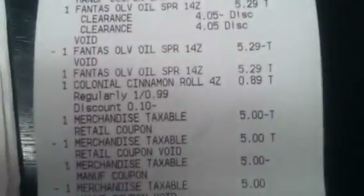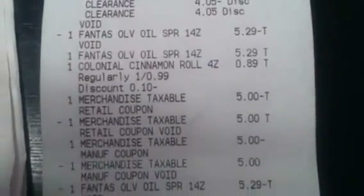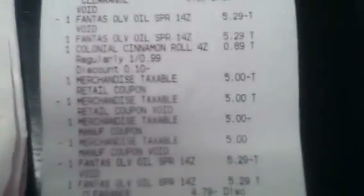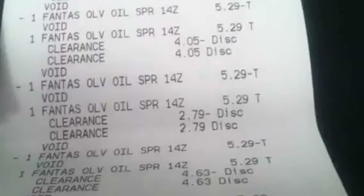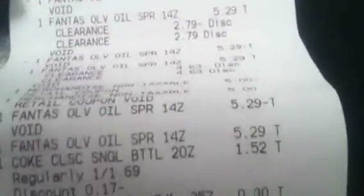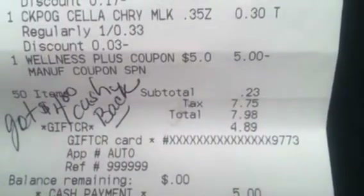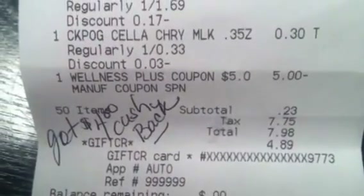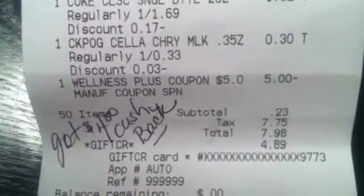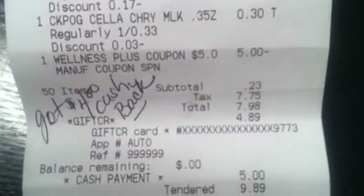I also picked up a cinnamon roll to be able to use that last plus up I was telling you about in the beginning, and that was my snack for the road trip back home. My subtotal was $0.23, tax was $7.75, and out of pocket I paid $7.98. But I got $4 in cash back because for some reason that last $5 up still would not take — with adding and taking off, it would not take.